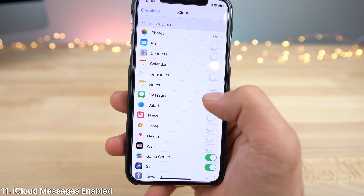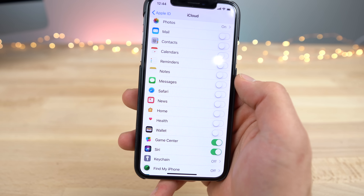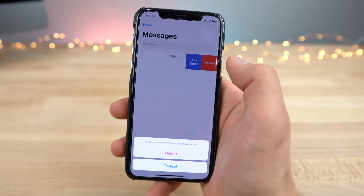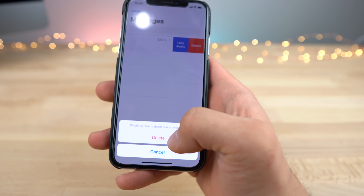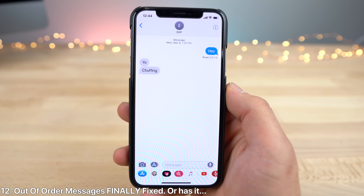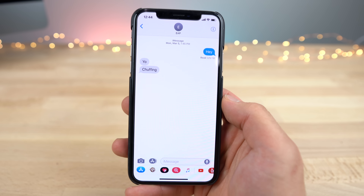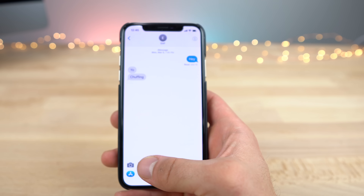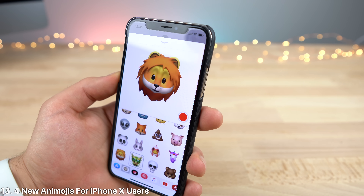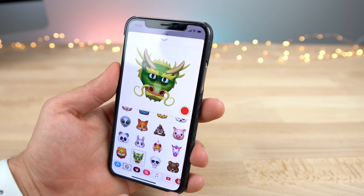iCloud Messages are now enabled — you can finally enable that from iCloud and start sharing them with your other devices. Two-factor authentication is needed, but you'll know it's working when you go to delete and it asks if you want to delete it from all iCloud threads. The ever-present scourge of messages appearing out of order has finally been fixed. iOS 11.3 fixes the most infuriating part of using an iPhone for me, where your messages would just be a jumble. There are also several new animojis including a lion, a dragon, a skull, and a teddy bear — the teddy bear is iPhone X specific, but very cool nonetheless.